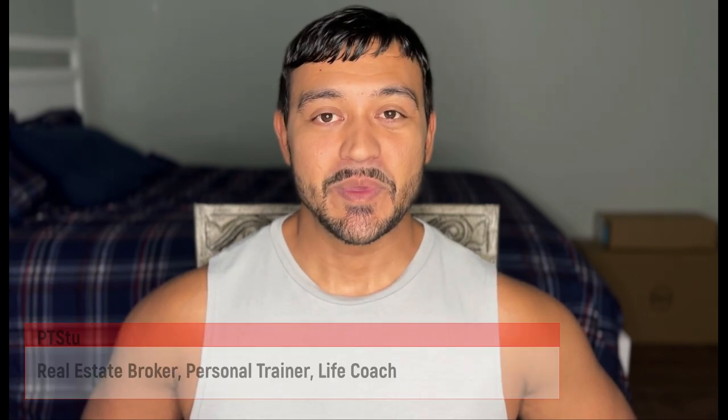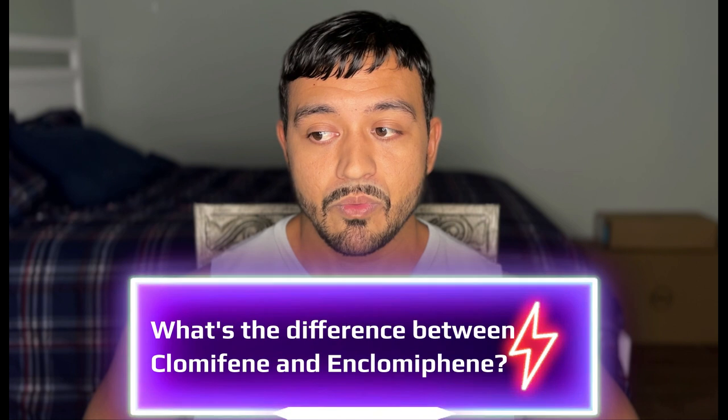What's up guys, welcome back to the channel. I'm PT Stu and it's good to see you again. I'm in my office today and I wanted to talk about something that some people have been asking me — I had one of my subscribers send me an email asking about clomiphene.